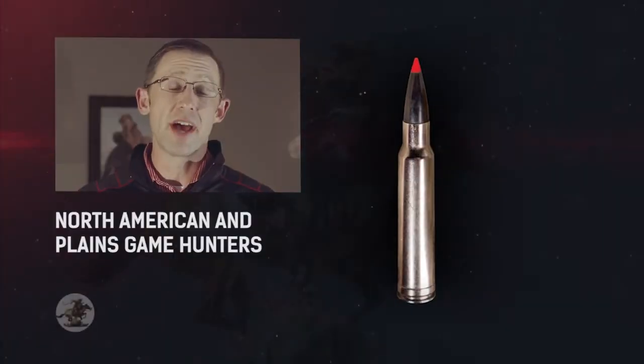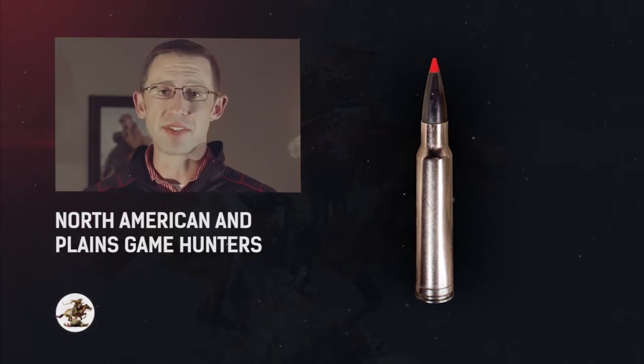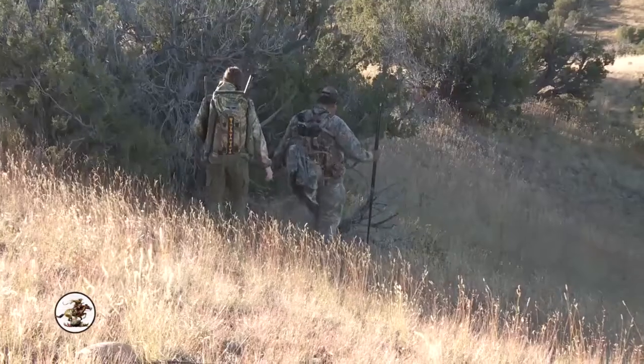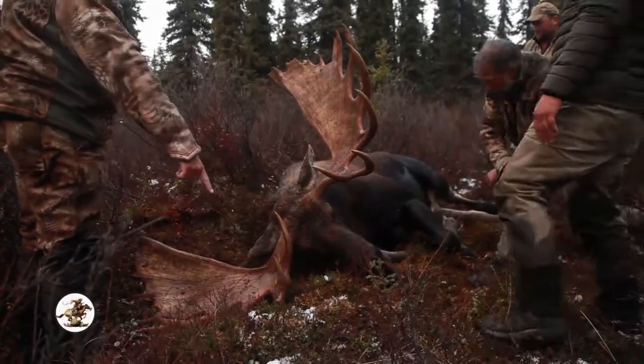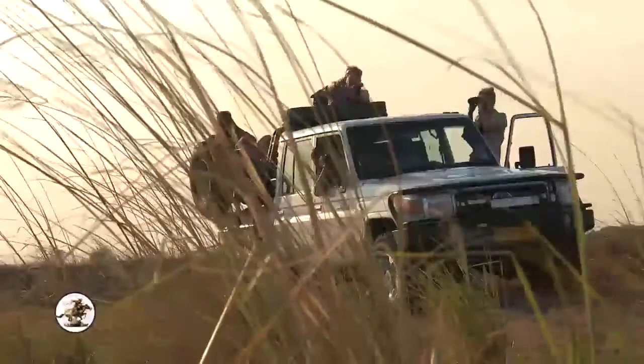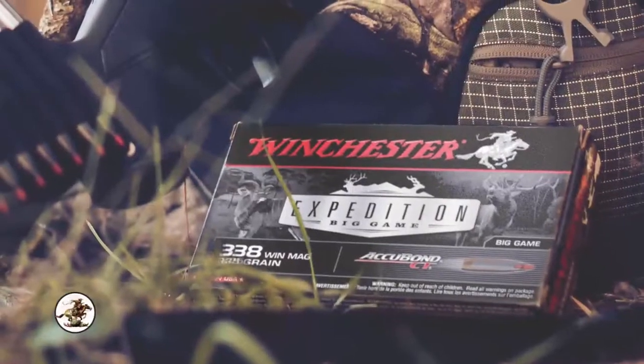New from Winchester is our Expedition Big Game line of ammunition. This ammunition is built specifically for North American and plains game hunters. So if you're a North American big game hunter going after elk, bear, moose, or even really big mule deer, this is a perfect product for you. As well, if you're heading over to Africa to chase plains game, we put this in calibers from .270 Winchester up through .338 Lapua Magna.